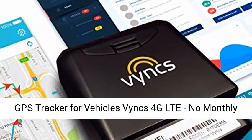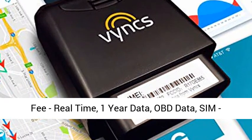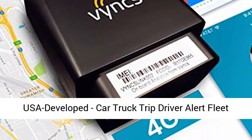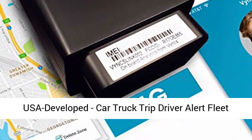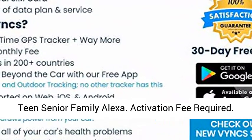GPS tracker for vehicles — BINX 4G LTE. No monthly fee, real-time tracking, one-year data, OBD data, and SIM included. USA developed. Compatible with cars, trucks, trip monitoring, driver alerts, fleet management, teen and senior tracking, family use, and Alexa. Activation fee required.